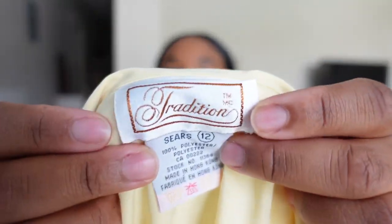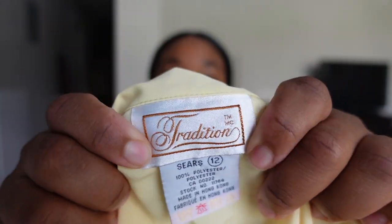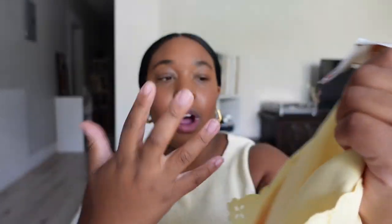But this blouse was just too beautiful to pass up. It's from the brand Tradition and looks like it was previously sold at Sears — a department store from when I was growing up in Canada. It's a size 12 and also 100% polyester. It's very professional but can easily be dressed down by leaving the top button undone. There's a lot of versatility here and I'm looking forward to styling it.